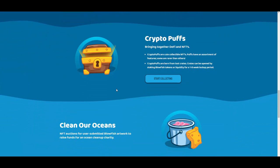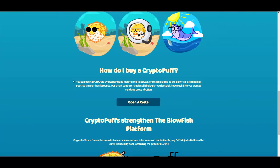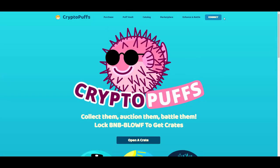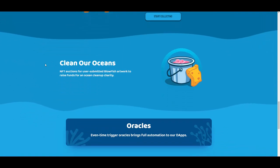Then we have Crypto Puffs — cute collectible NFTs with an assortment of features, some rarer than others. Crypto Puffs are born from loot crates that can be opened by staking Blowfish tokens or liquidity for a one to eight week lockup period. If you click Start Collecting it takes you to Crypto Puffs where you can discover all the NFTs, how to buy them, and how to get crates. They also have a marketplace coming soon.